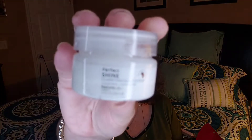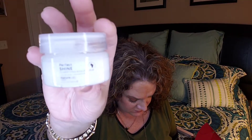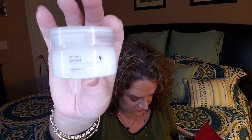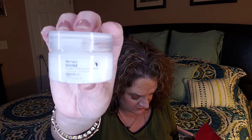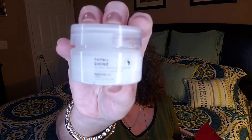We also got another sample size — the Perfect Shine Clarifying Scalp Scrub from Nature Lab. I believe we've had this before. A full size would be $16. This is something you use to wash your hair and get a good scalp scrub going.